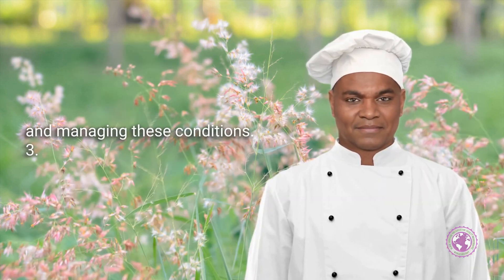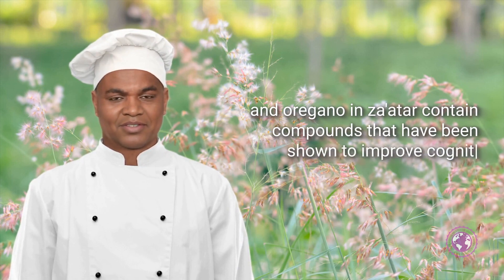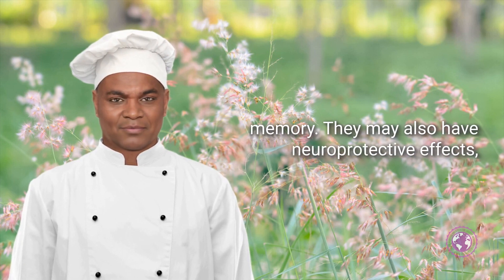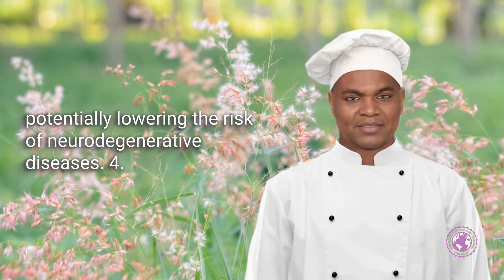Enhances Brain Function: Herbs like thyme and oregano in Za'atar contain compounds that have been shown to improve cognitive function and memory. They may also have neuroprotective effects, potentially lowering the risk of neurodegenerative diseases.